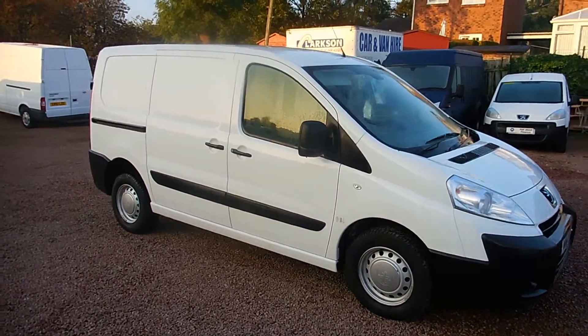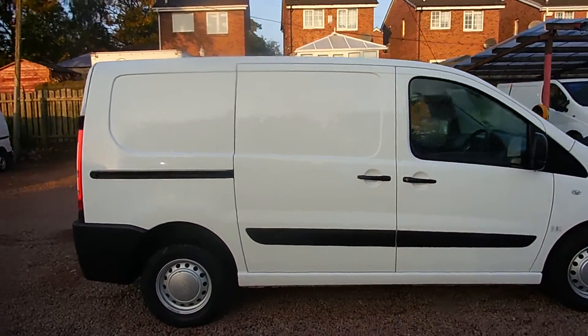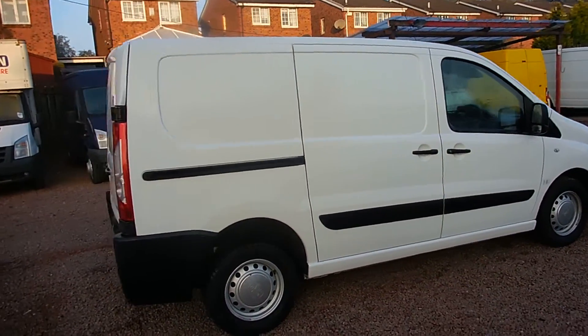Hi there folks, welcome to Karts and Commercials here in Glasgow. My name's Ryan and I'm just giving you a quick wee video walk round of one of our sales vans today.